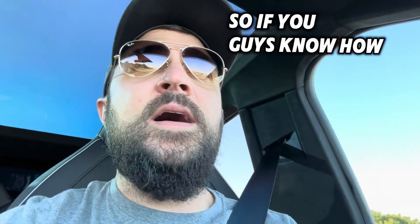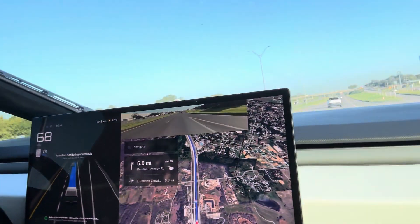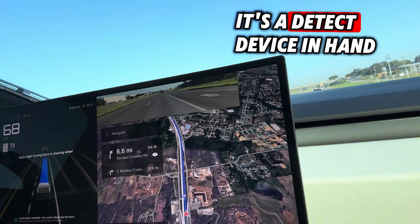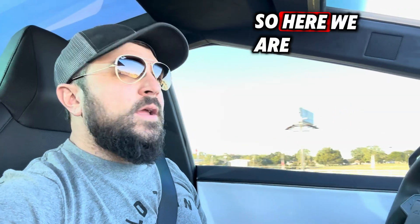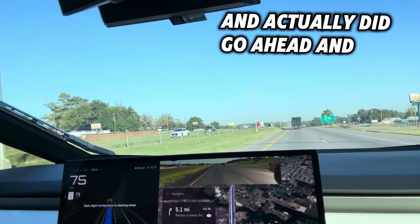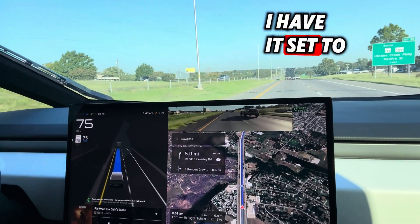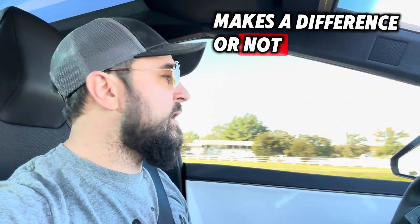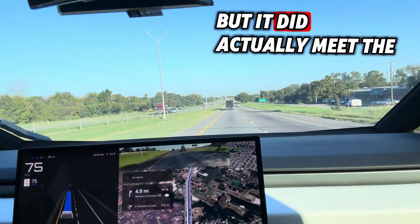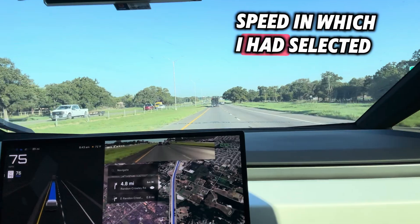So, if you guys know how to change that, let me know. It actually did go ahead and go up to 75 miles an hour. That is the speed limit that I have it set to. I did change to the fast lane, so I don't know if that makes a difference or not, but it did actually meet the speed which I had selected.